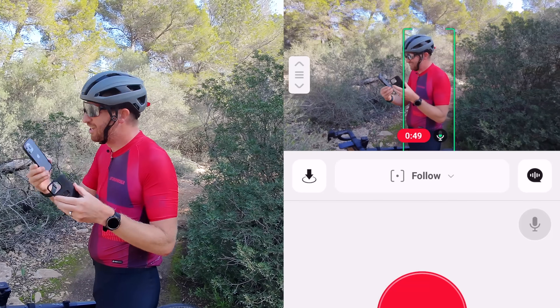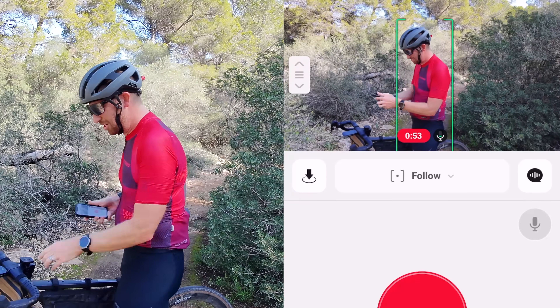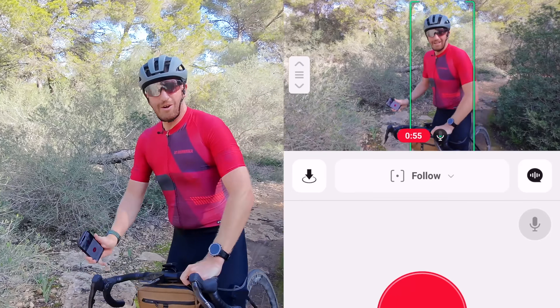Good news: the iPhone is still alive. Bad news: my case has reached its death — it split in half. It's gone, it's had a long life. We'll just hold it together and go from there.